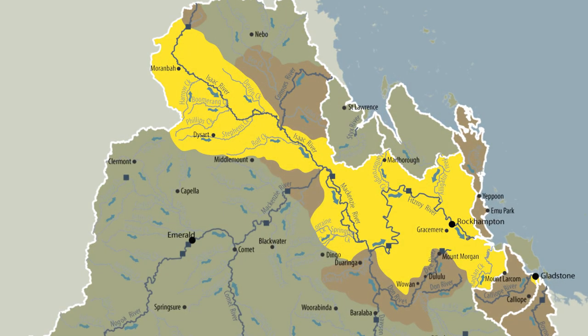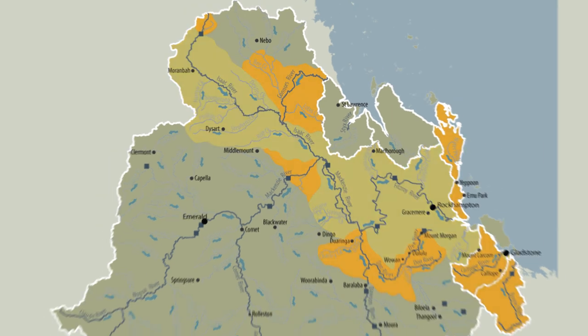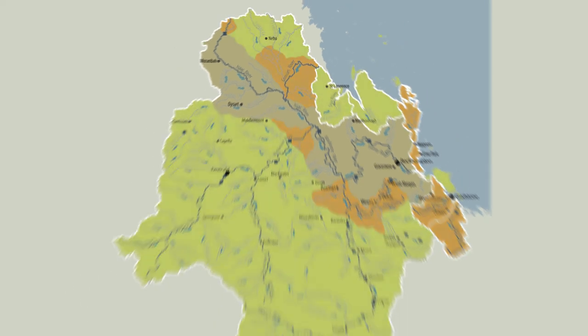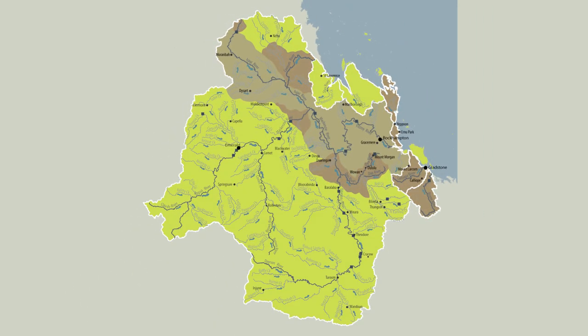Through the yellow areas we've detected them through either eDNA, netting, or electrofishing, so we know they're present there. The other areas are what we're calling the alert areas — these are the areas we don't think tilapia have gotten to yet, so we want people to pay very close attention if they're in these waterways. The remaining areas are still important for people to keep a close eye on, just in case tilapia turn up, because that's still very important information.